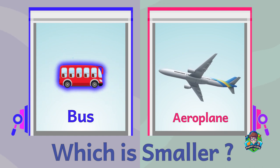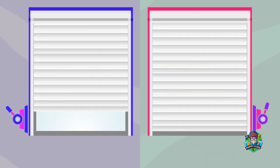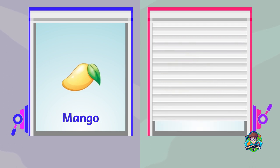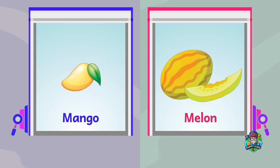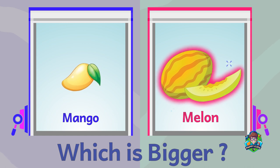A mango. A melon. Which is bigger? A melon is bigger.